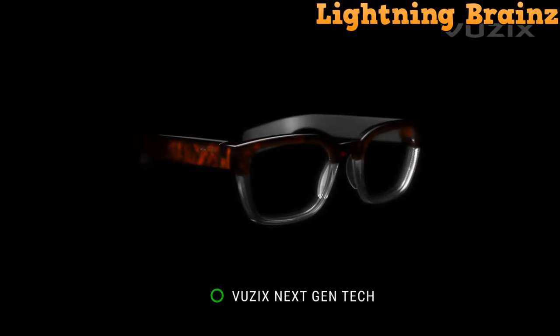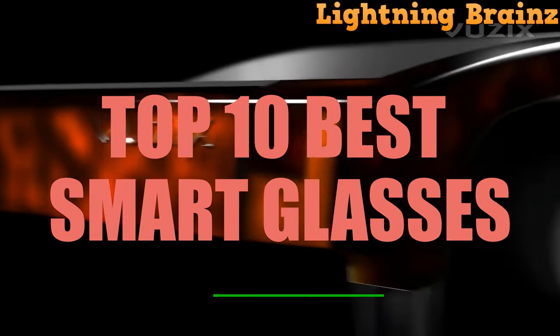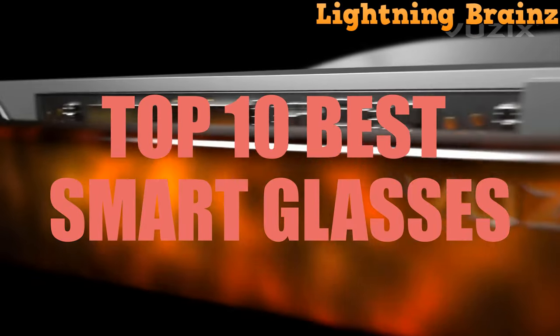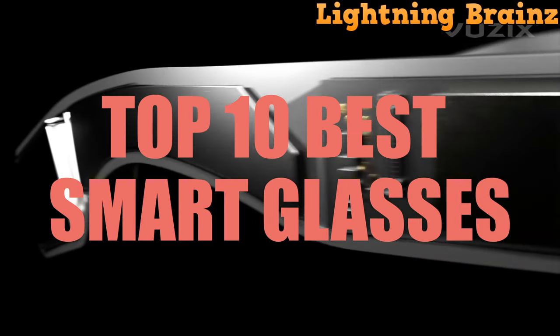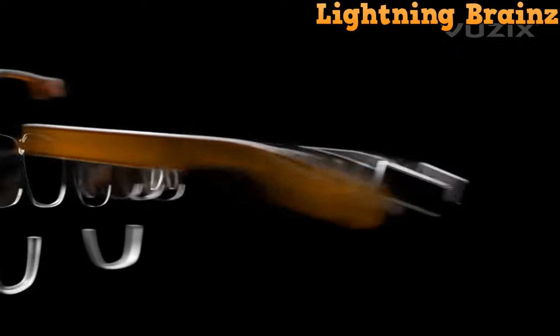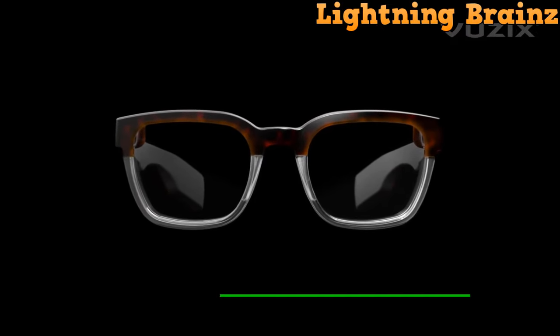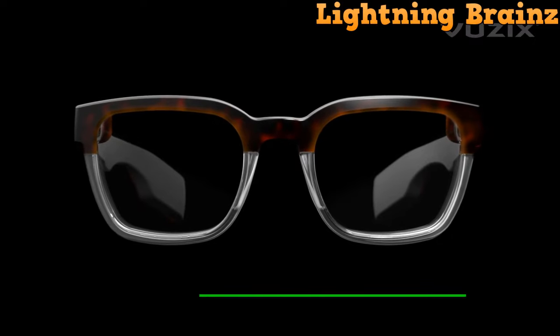Hello everyone, welcome to the Lightning Brains channel. Today we're immersing ourselves in the realm of cutting-edge smart glasses. With a plethora of options flooding the market, selecting the perfect pair can be a challenging task. Smart glasses offer a seamless blend of technology and style, enhancing your daily experiences in ways you never thought possible. Whether you're a tech enthusiast, a professional seeking productivity tools, or simply looking to stay connected hands-free, we've got you covered.